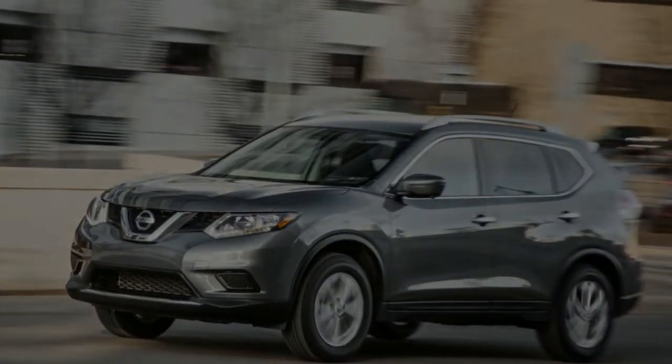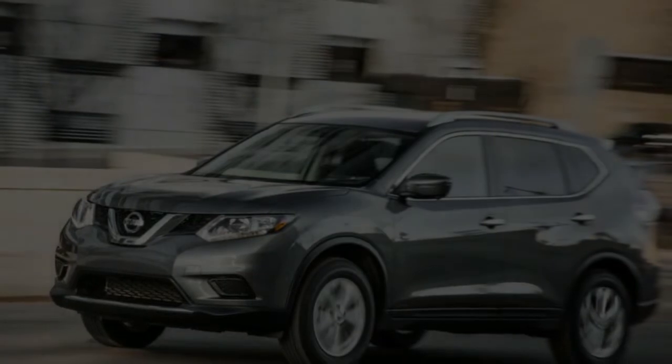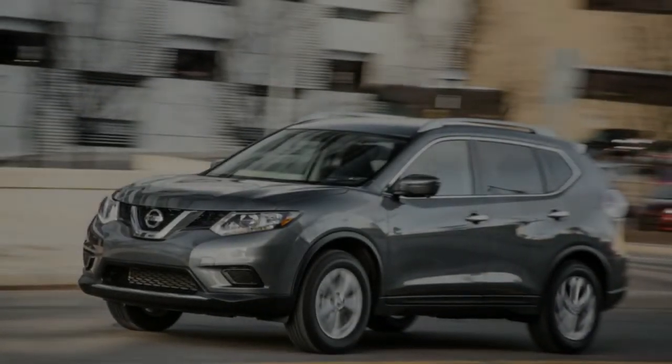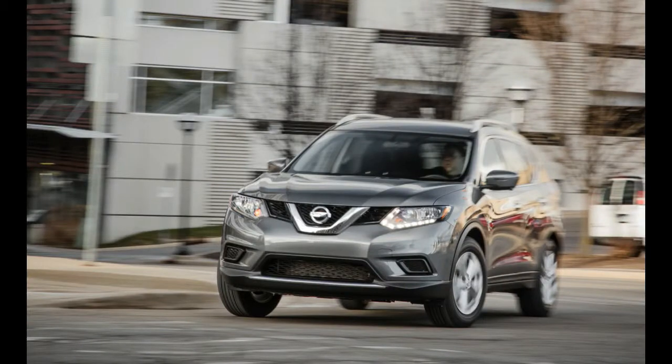According to Webster's New World Dictionary, a rogue is either a rascal, scoundrel, or a fun-loving, mischievous person. Obviously, the folks at Nissan don't think of their Rogue as a rascal or a scoundrel. But fun-loving and mischievous don't really apply, either.